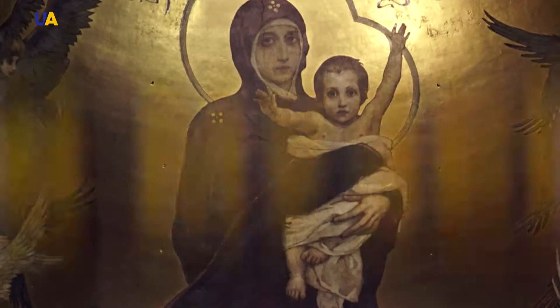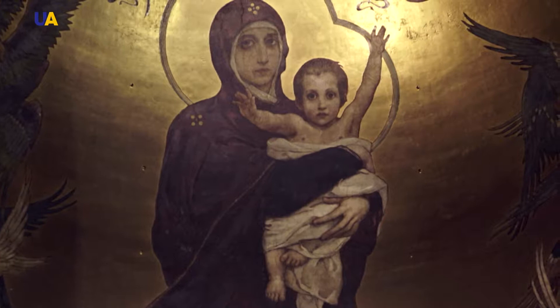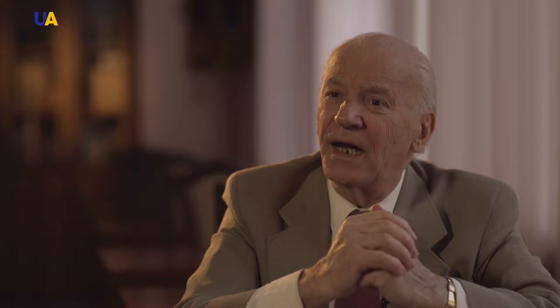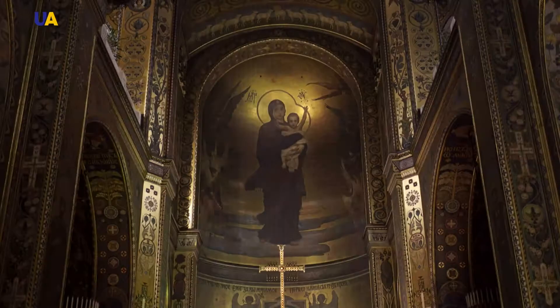The Divine Child Jesus extended his hands out to the world. It looks as though the infant Jesus wants to hug everyone, even those who will crucify him. Such a complex, yet at the same time charming and beautiful idea — the greatest image in the St. Volodymyr Cathedral.